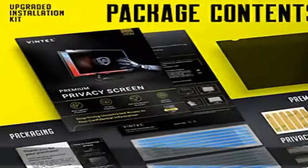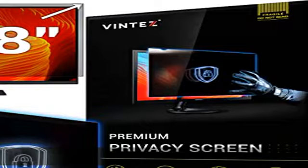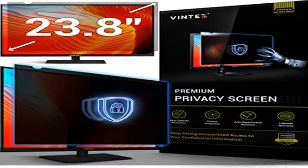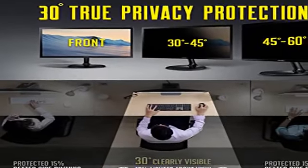Contact us if you have any questions about dimensions. Dark screen for others, clear view for you — the computer privacy filter makes the screen appear dark when viewed from an angle of about 30 to 60 degrees.